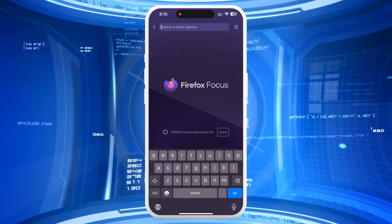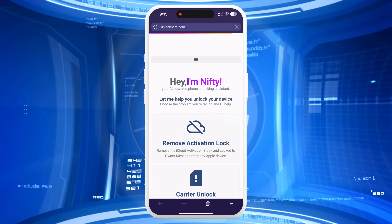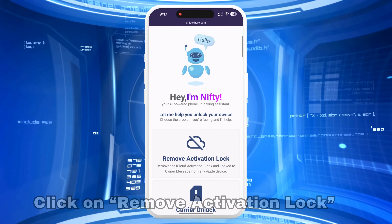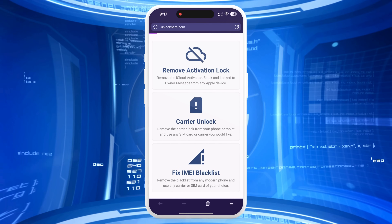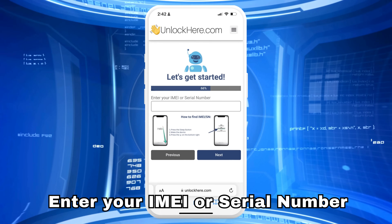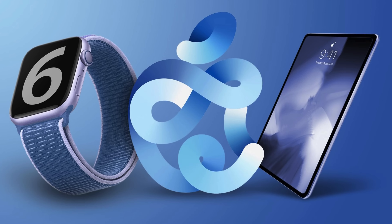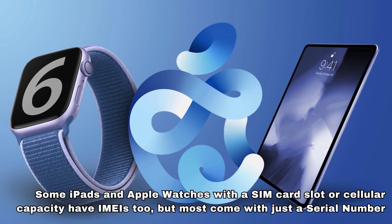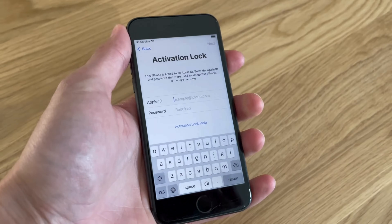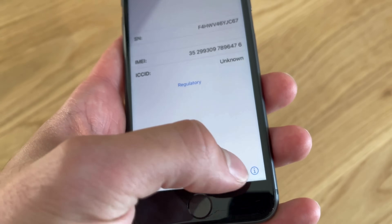First, open your browser on your phone or computer and go to unlockhere.com, an AI-assistant-powered web app that helps unlock any mobile phone restriction. Let Nifty, the AI bot, know that you need an iCloud unlock by clicking on Remove Activation Lock. Select that you have an iPhone, or choose iPad or Apple Watch if that's your device. Enter the IMEI or serial number. iPhones have IMEIs, so choose IMEI for iPhones. Some iPads and Apple Watches with a SIM card slot or cellular capacity have IMEIs too, but most come with just a serial number. To find it, press the sleep button on your locked device, press it again, and tap the I on the bottom right to see your device info.